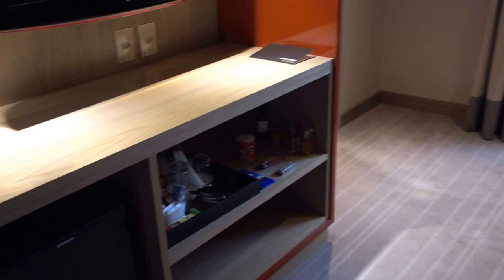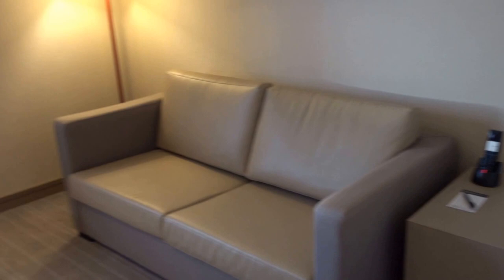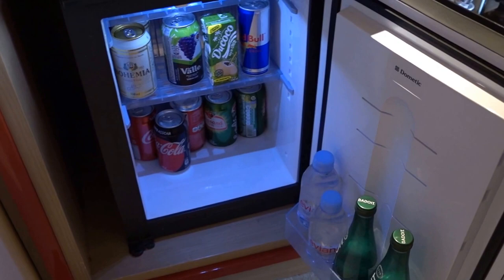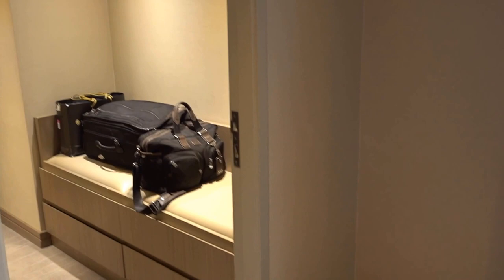I'm actually already moving to the regular executive suite, but let me show this room first. Here we have a sitting area with chairs, a TV, and of course the regular mini bar over here with the drinks.